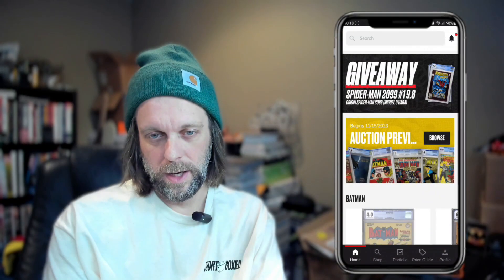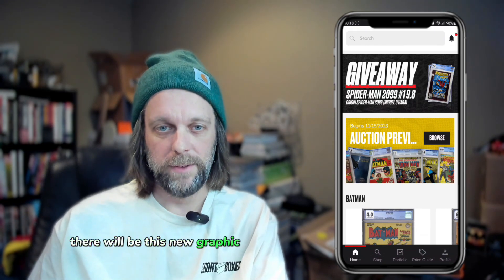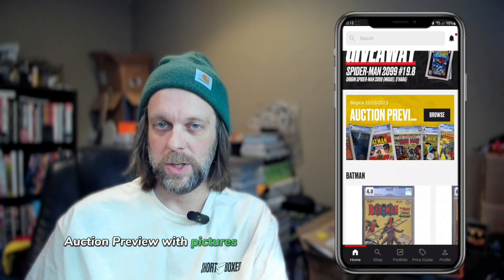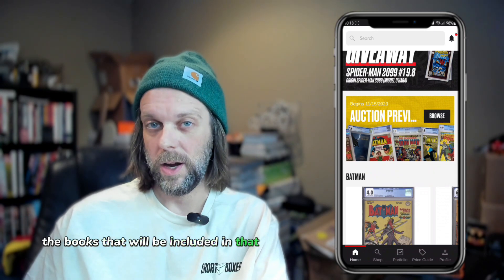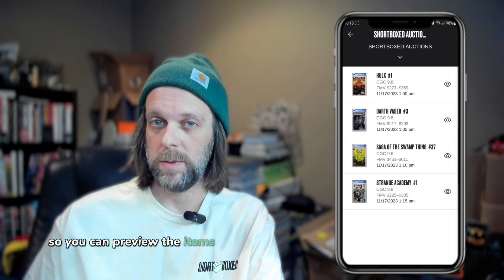When there's an available auction, when you go to the home feed there will be this new graphic that says 'Auction Preview' with pictures of some of the books that will be included in that auction lot. You can tap there in order to go directly to the listing so you can preview the items.